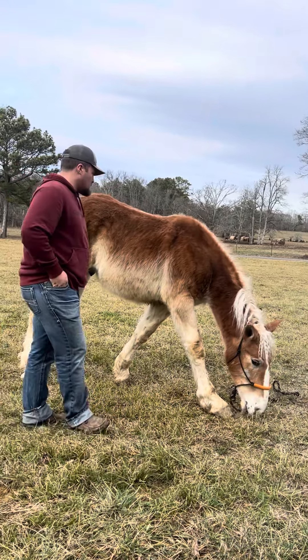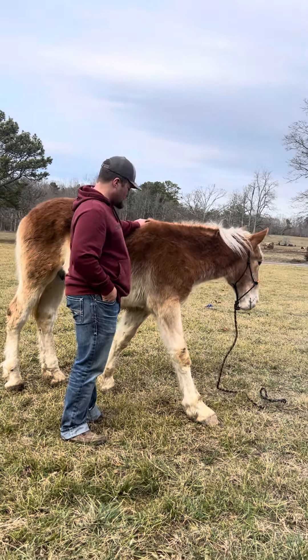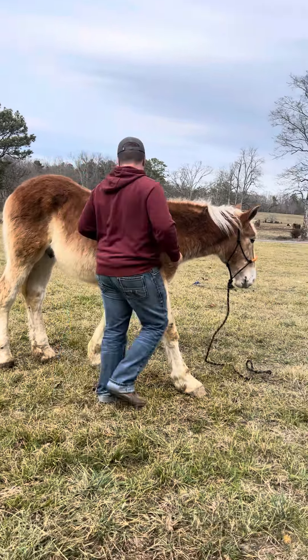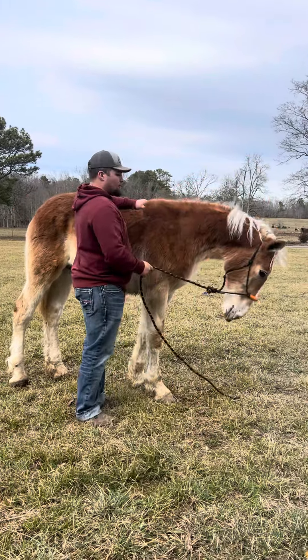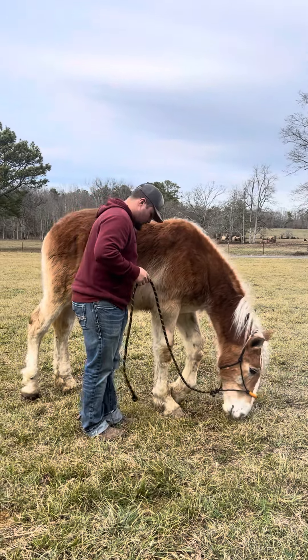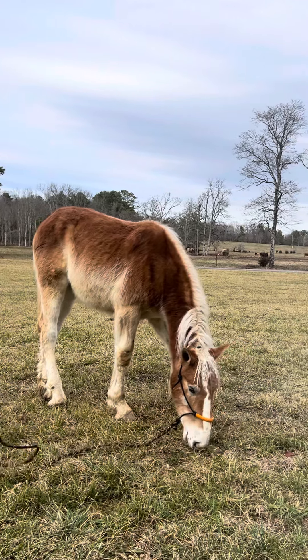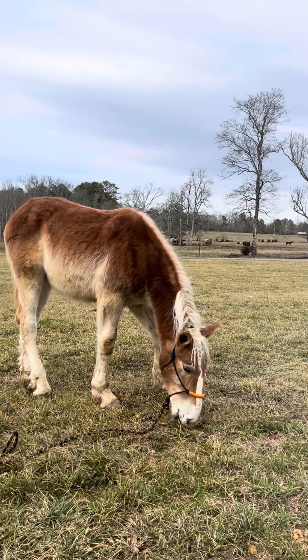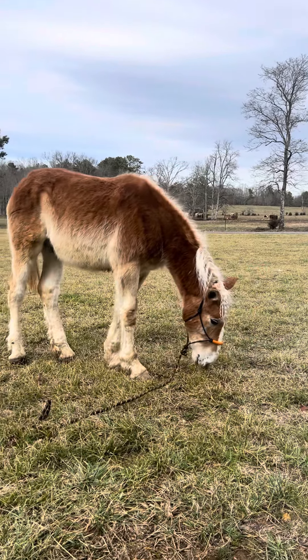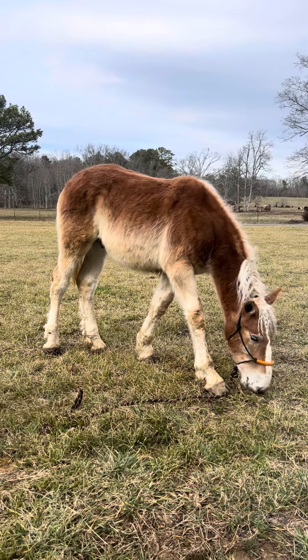How tall do you think he is right now? He's 14.2, pushing 14.3 — I'd say he's 14.3 right on the money. I'm about 5'11" and Brody's almost 6 foot tall. Anyways, he's going to be a big, big horse — 16 and a half to 17 hands tall. He's going to have a tail, he's going to be gentle and easy to handle, because he already is. Super nice colt right there, don't miss out on him.